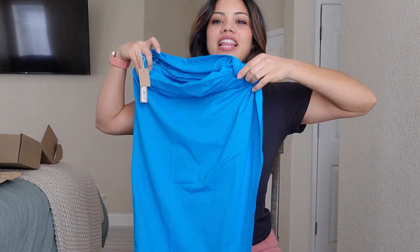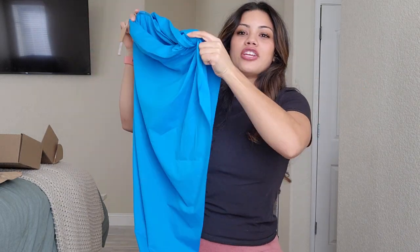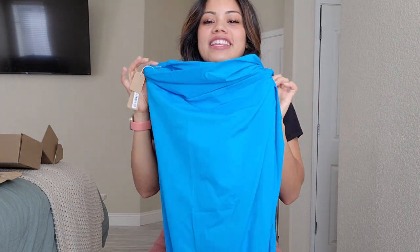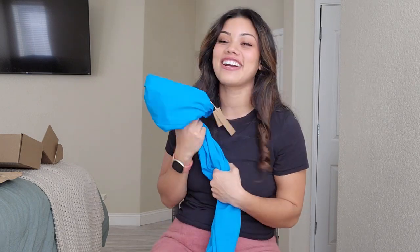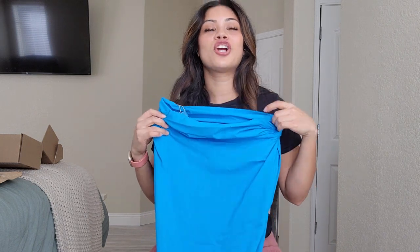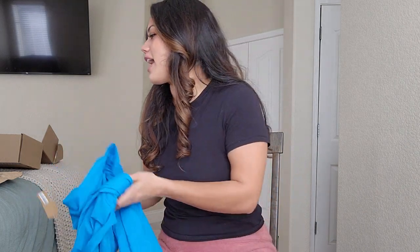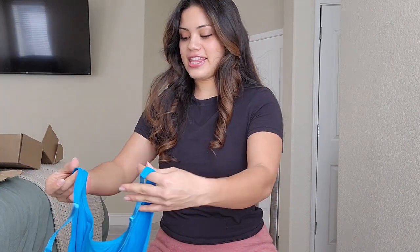I also got this skirt, and I'm so happy about it because it's going to be great when you're barbecuing and you just want to walk around in your bathing suit as a cover-up. But it's also cute and sexy, which is why I'm happy I got it. And the color is this turquoise — I love turquoise, teals, aquas, all of that.